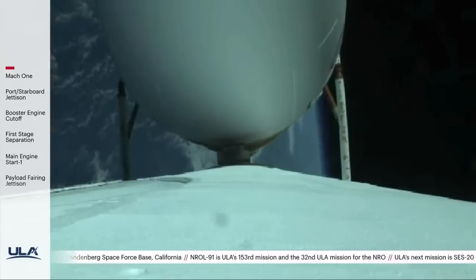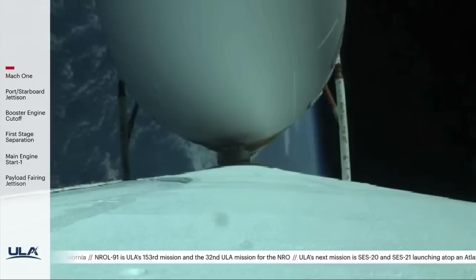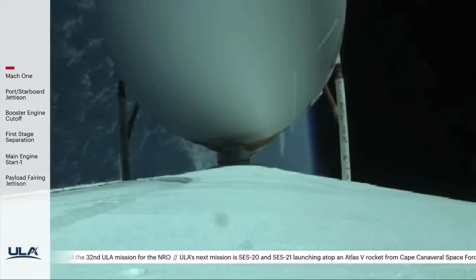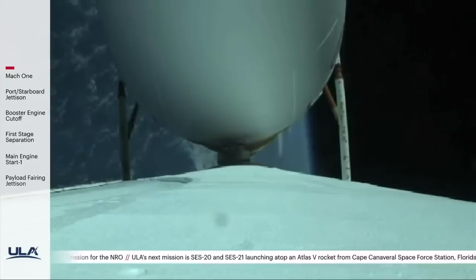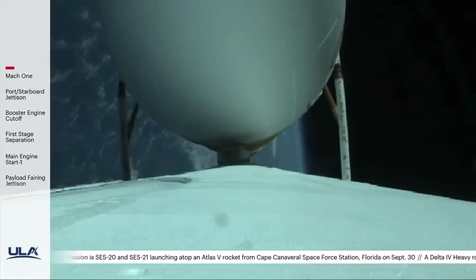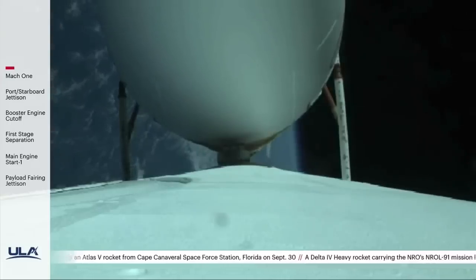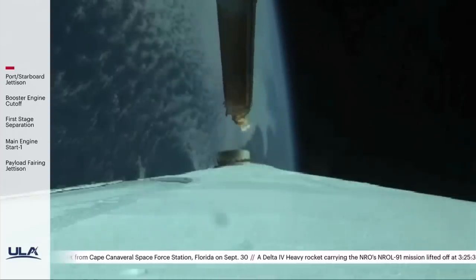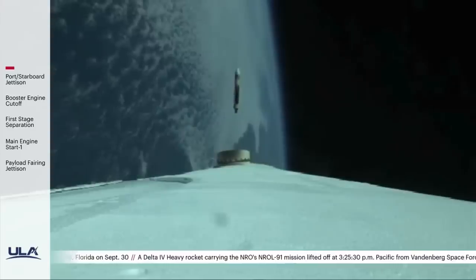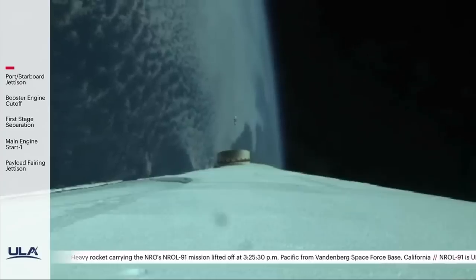Two minutes remaining in the booster phase of flight. Strap-on boosters are now throttling down to the partial thrust level. Engine response looks good. We've had strap-on booster cutoff and strap-on separation. The center core RS-68A is now throttling back up to the high power level.